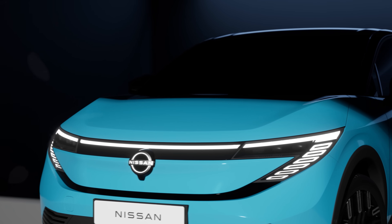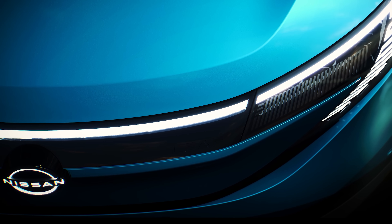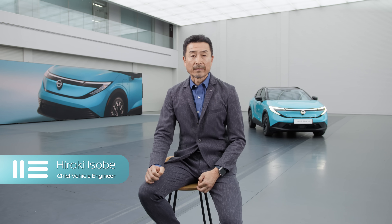This all-new third-generation LEAF is more responsive and smoother to drive. This car is built on our CMF EV platform which delivers significantly improved efficiency. All elements have been optimized to support efficiency.